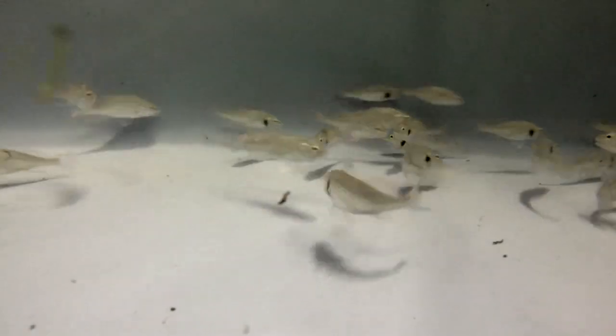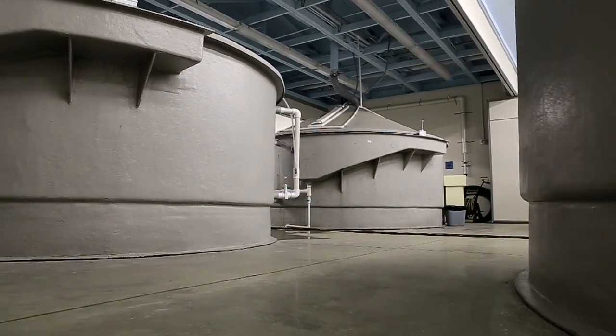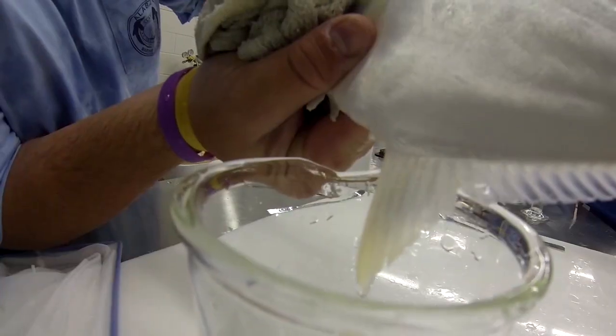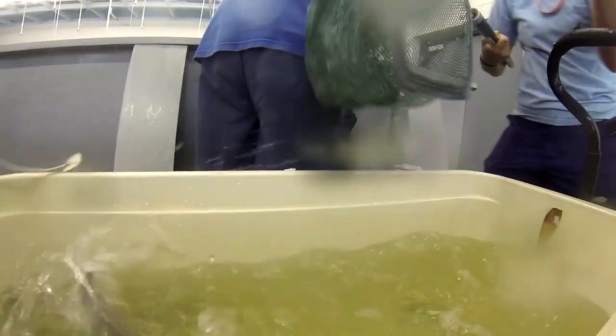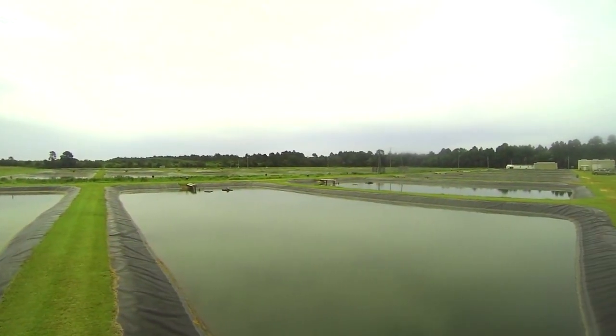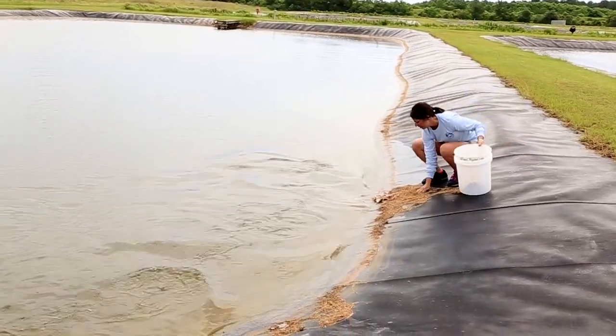Our hatchery is set up to handle all the life stages of the fish. We have broodstock tanks where we keep the broodstock fish — the mom and dad fish — and get the eggs from those. We raise them up to a certain level, then move them into bigger tanks. When they reach a certain size, we move them out to our 35 ponds here on the Claude Petite Mariculture Center, and from there we move them to open waters for restocking.